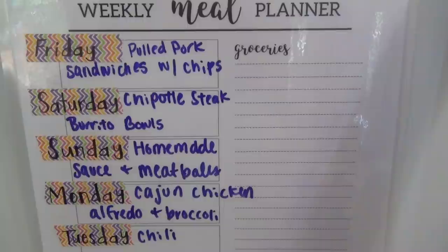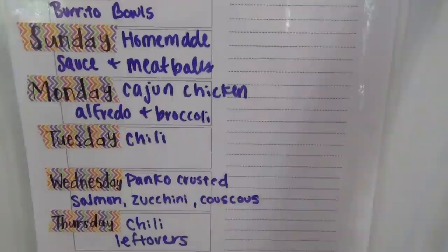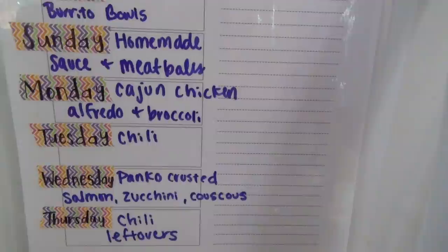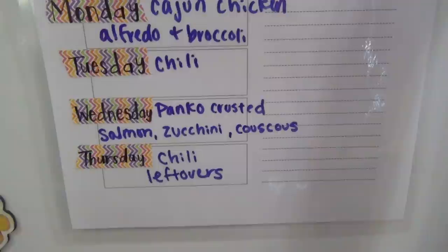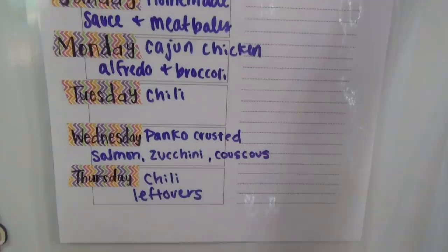The dinners are: pulled pork sandwiches with chips, chipotle steak burrito bowls, homemade spaghetti sauce with pasta and meatballs, cajun chicken alfredo with broccoli, chili — Andy requested it which is odd because he's usually a no-chili-in-summer person — panko crusted salmon with zucchini and couscous, and then leftovers of the chili as chili mac or chili on baked potatoes.